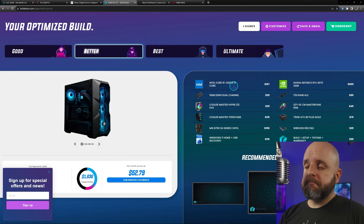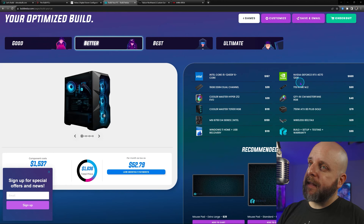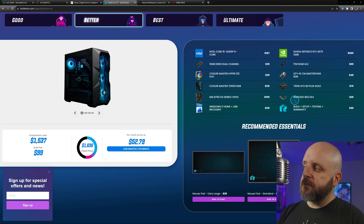For the 'better' tier at 1440p you get a Core i5-12400F, 16 gig DDR4 dual channel — look at that, they can say dual channel — a Hyper 212 cooler, Cooler Master TD500 Mesh with RGB, a B760 motherboard, and a 4070 because we selected 1440p. You still get a one terabyte NVMe M.2 and a 750W ATX 80 Plus Gold power supply with AX Wi-Fi.